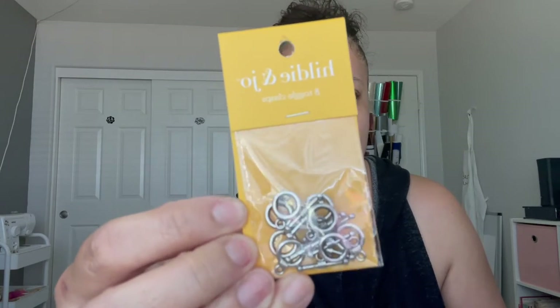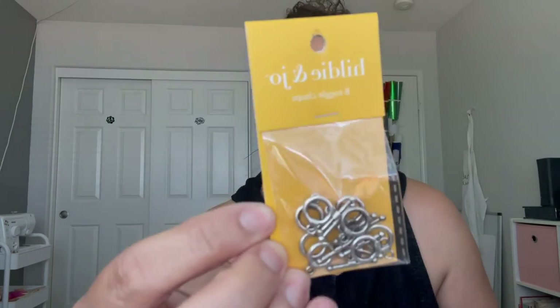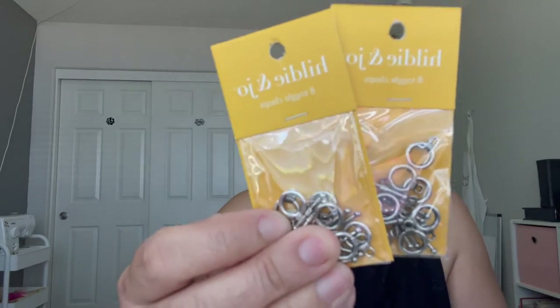I'm going to limit myself to showing about four or fewer earrings per day. At Joann's I got these — they were half off, about a week ago. They're called toggle clasps. I bought two of them because I want to make some bracelets.